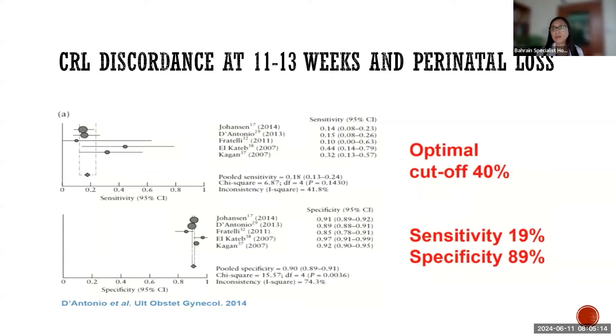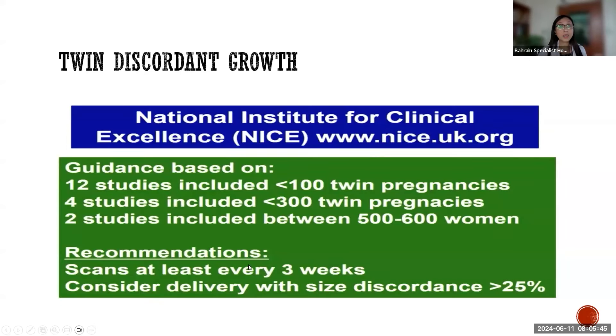The optimal cutoff at this stage of pregnancy is at 40%. It has a poor sensitivity, meaning a very high false positive rate. The message is that we have to be very cautious in relating the result to the patient, be optimistic as much as possible, and just monitor the fetuses.